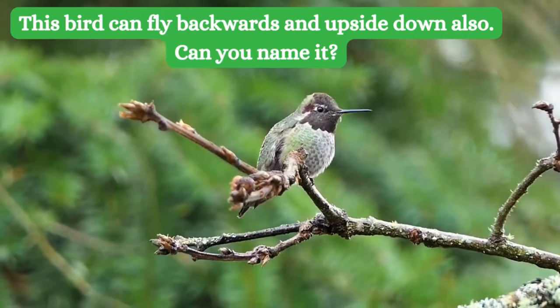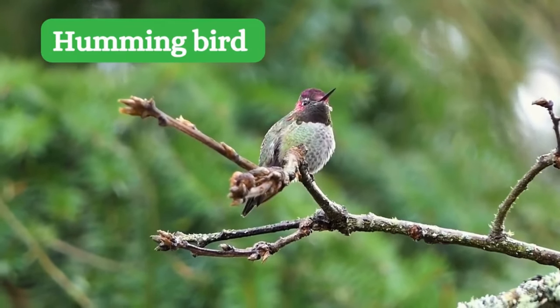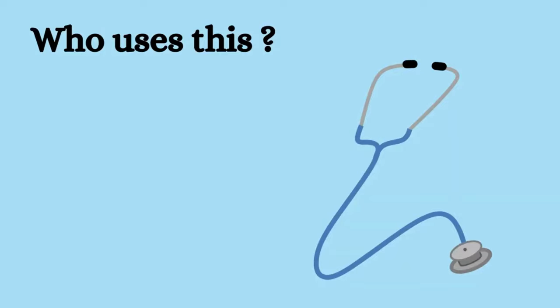Do you know which bird can fly backwards? The hummingbird can fly backwards also. Next is very easy.